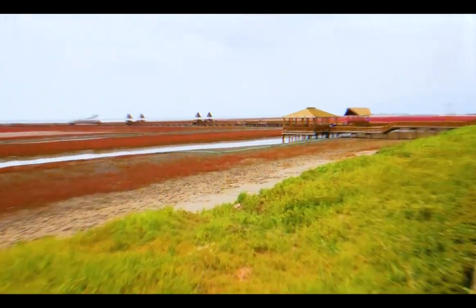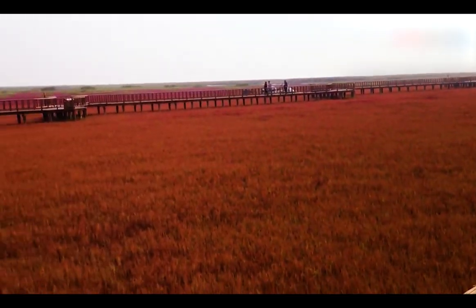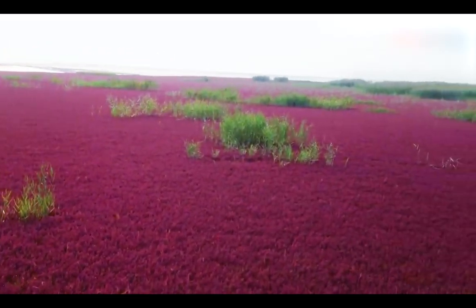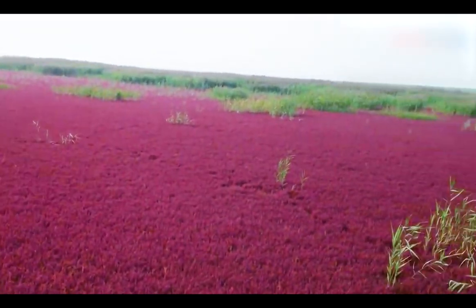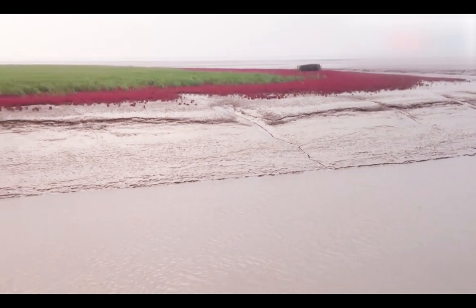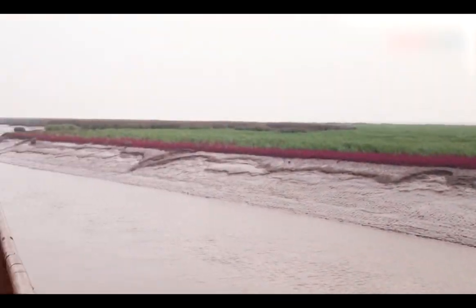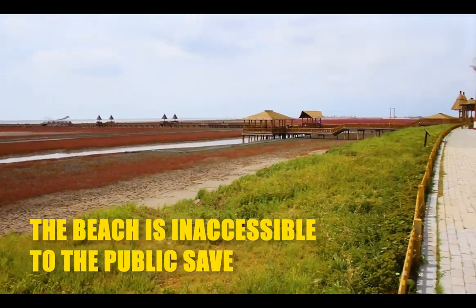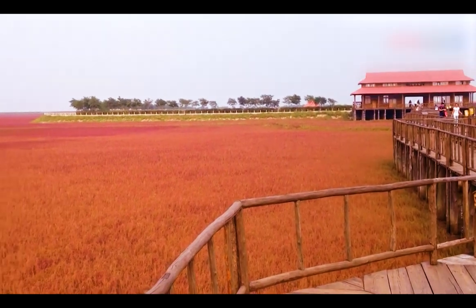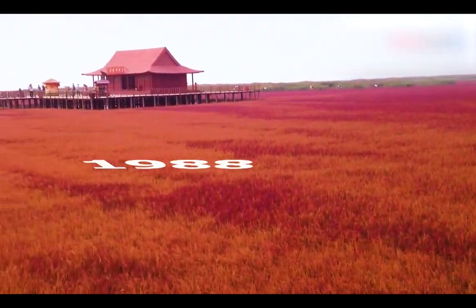In spring and summer, the seaweed turns a beautiful jade green, then turns vivid crimson from August to October, and purple as winter approaches. The wetland's proximity to the coastline, where the soil is both very saline and highly alkaline, causes this otherworldly specific chemical reaction. The beach, which is inaccessible to the public except for a 2,000-meter weaving promenade, has been rigorously protected by the Chinese government since 1988.